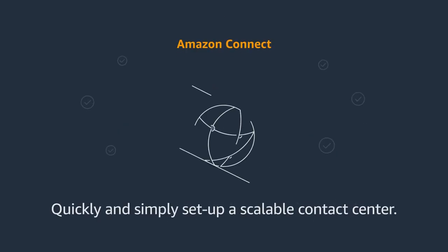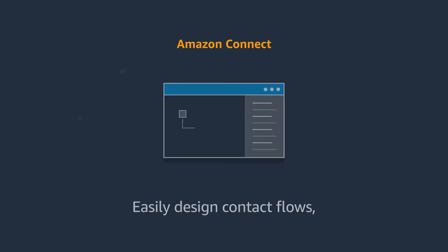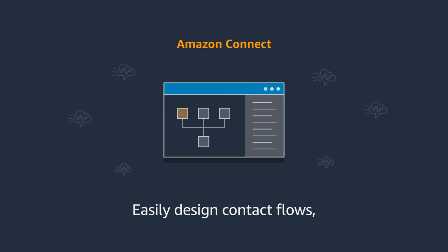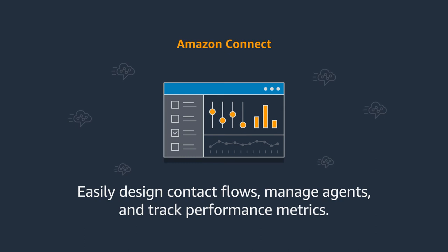With Amazon Connect, you can quickly set up an entirely cloud-based contact center at any scale with just a few clicks. A self-service graphical interface makes it easy for you to design contact flows, manage agents, and track performance metrics without any specialized training.